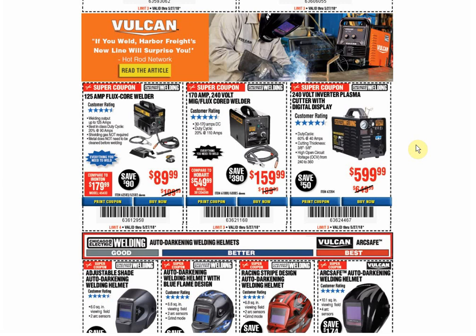The 170 amp welder: coupon for the same price through June 30th. The 240-volt plasma cutter: coupon for the same price through June 22nd.